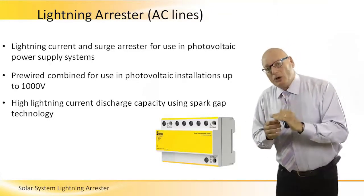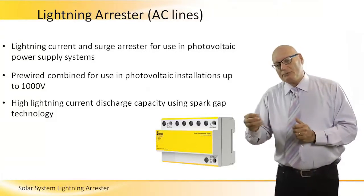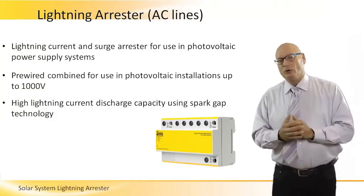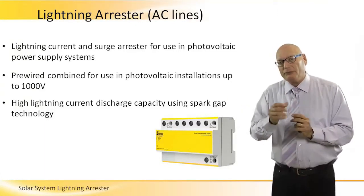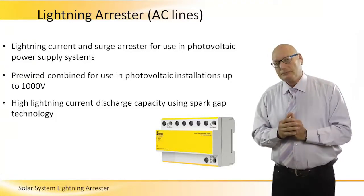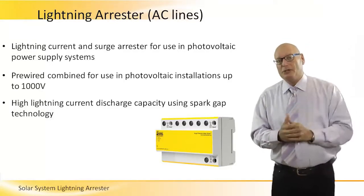Anything below 1000 volts will be taken care of by a regular SPD. A lightning arrestor is five times more — so instead of 380 volt AC in a three-phase system, it will go up to 400, 500, or 550 volts, which will be taken care of by a normal SPD. But the lightning arrestor will go up to 1000 volts and even more.